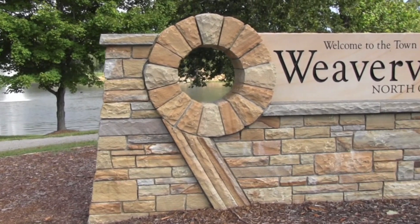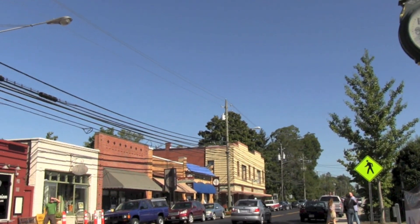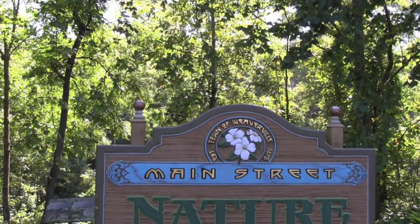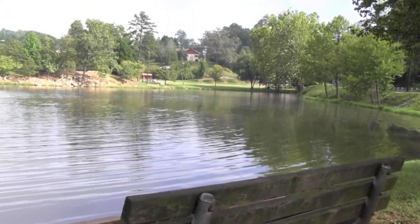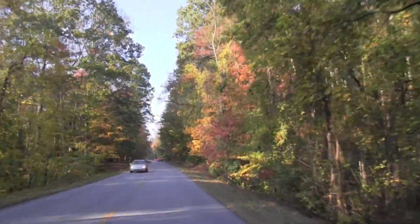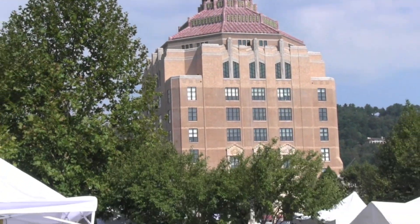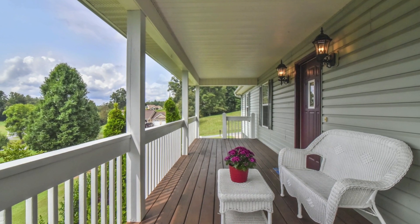This wonderful home is minutes from quaint downtown Weaverville, Lake Louise, and the Blue Ridge Parkway. You can be in downtown Asheville in 15 minutes to enjoy all that is offered there. Come and see this great property today.